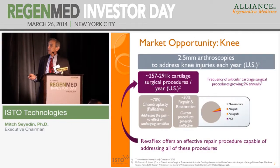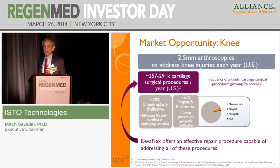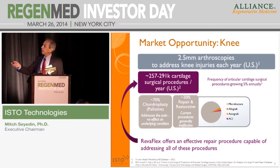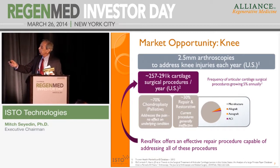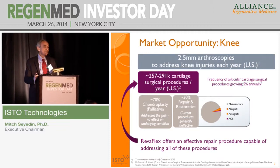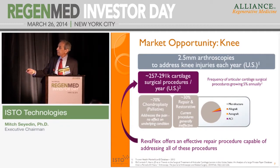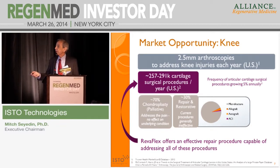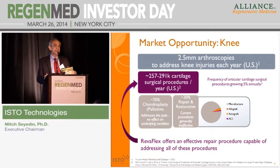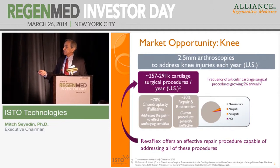The market opportunity is huge. Just focusing on the knee project, there are over 2.5 million arthroscopies done every year. Our target market is roughly 257,000 to 300,000 cases, which is growing at 5% a year. For the majority of these cases we are targeting, microfracture is the gold standard — and we now know it only lasts roughly about 18 months to two years. So this is a multi-billion-dollar market opportunity for RevoFlex.